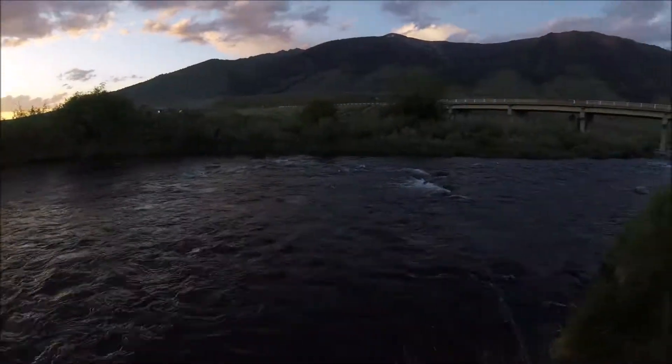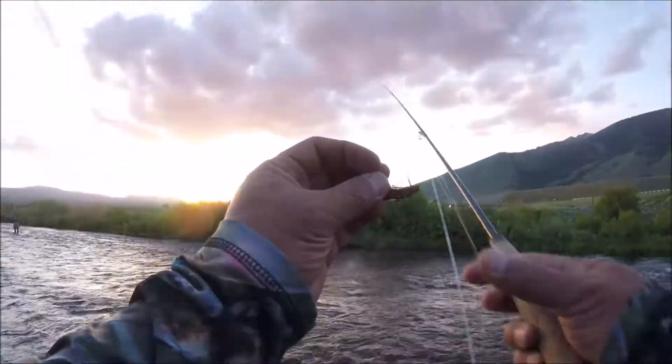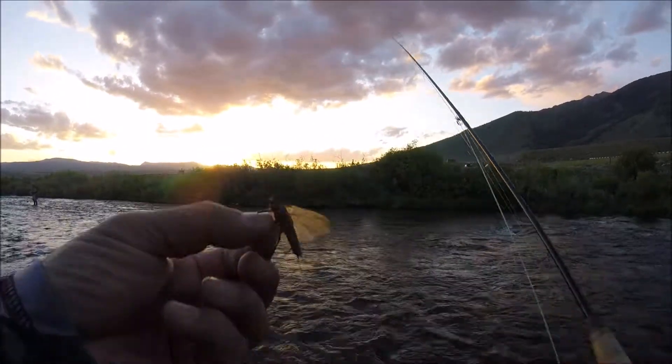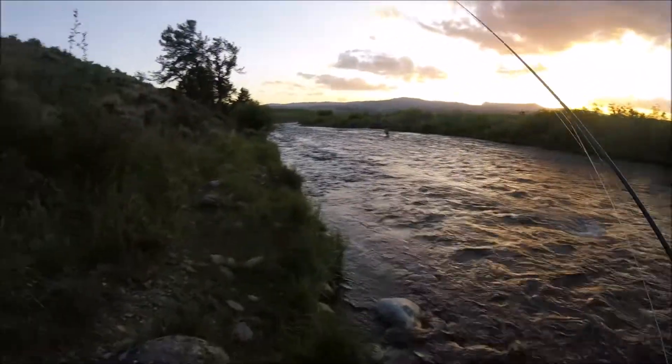There's a salmon fly right here — he's landing on me. Look at that, he flew right at me. It's like he wanted to be on film. Look at that beauty. Hopefully that's good luck.